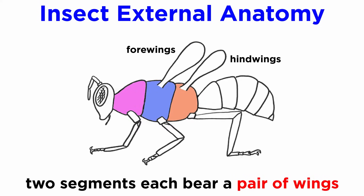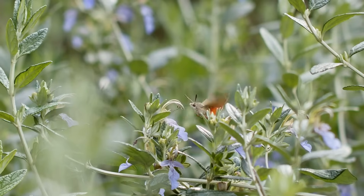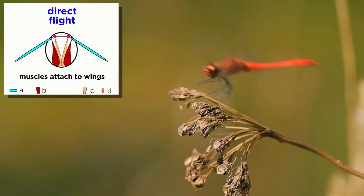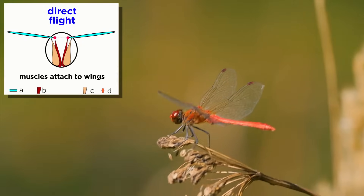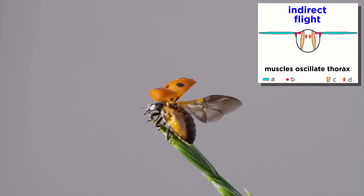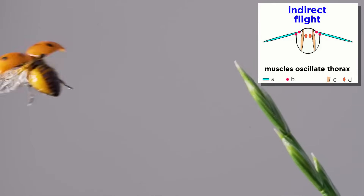Most insects also bear a pair of wings on both the mesothorax and metathorax. The first pair of wings are known as the forewings, and the second pair of wings are known as the hindwings. Insects, the only invertebrates capable of flying, evolved flight much earlier than the vertebrates. They accomplish it through direct and/or indirect flight muscles. In some species, like the dragonflies and mayflies, flight muscles attach directly to the wings and are neuronally controlled by a synchronous system where the nervous system stimulates a single muscle contraction and thus a single wing stroke. Other insects, like the flies, beetles, and hymenopterans, which include bees and wasps, use an asynchronous system to activate an extremely high wingbeat using indirect flight muscles to oscillate the thorax.